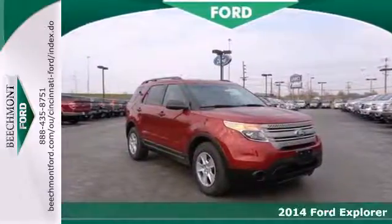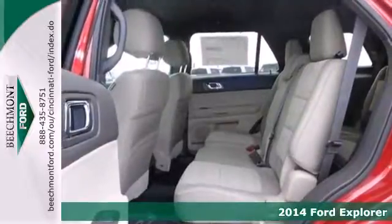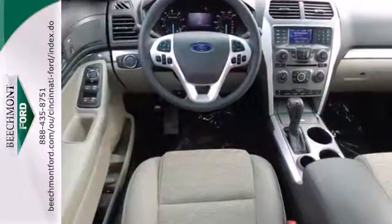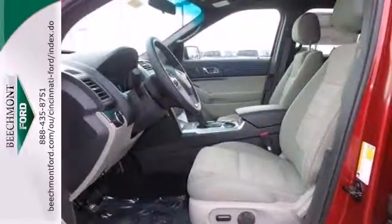It's a 2014 Ford Explorer. This family-hauling SUV can seat up to seven people and still carry all their stuff, too. If you need to haul more stuff than people, the rear seat folds down, opening up over 80 cubic feet of cargo space.